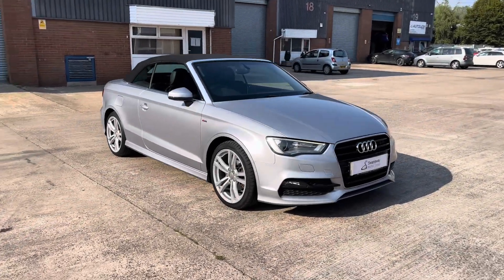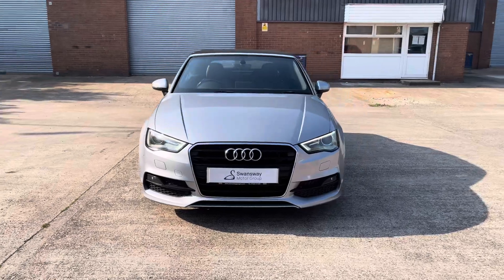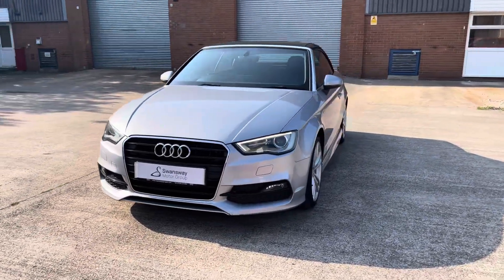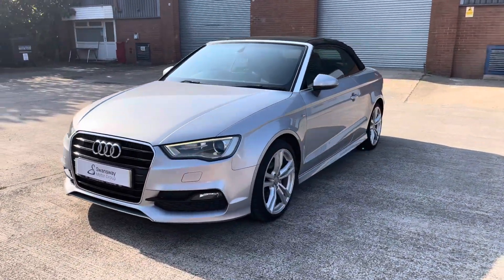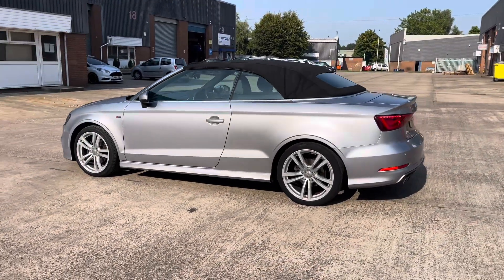Hello, this is Jamie from Crew Seat. We are delighted to be able to offer you this gorgeous used Audi A3 Cabriolet S line. This vehicle comes with a 2.0-litre turbo diesel engine, producing a power output of 150 PS, and also features the 6-speed manual transmission.